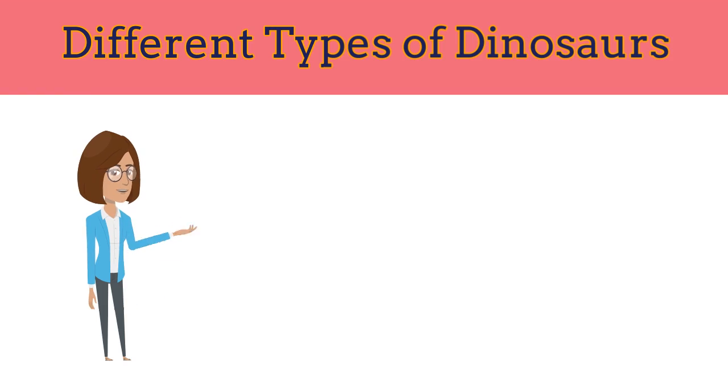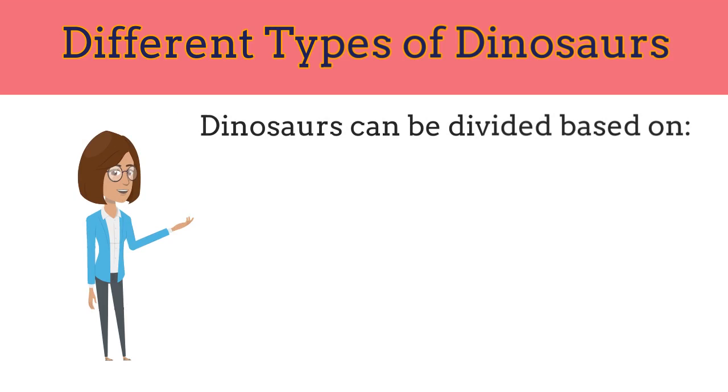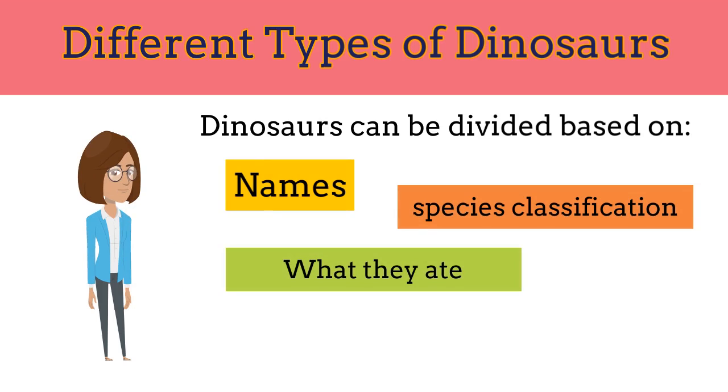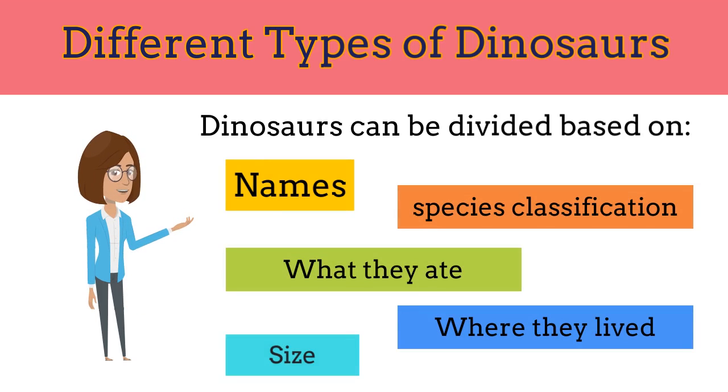Want to know about different types of dinosaurs? Dinosaurs can be divided into different kinds by name, species classification, by what they ate, and by when they lived, or even by size.